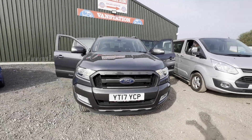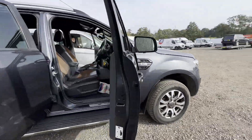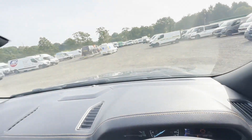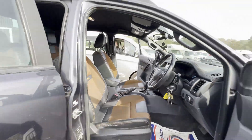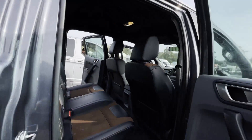2017 Ford Ranger Wildtrak Double Cab 3.2 TDCI Auto pickup, low mileage, body grey, 4x4, mileage 80,977. MOT the 29th of December 2023. Engine 3198cc, 3.2 200PS TDCI-A. Transmission: automatic.